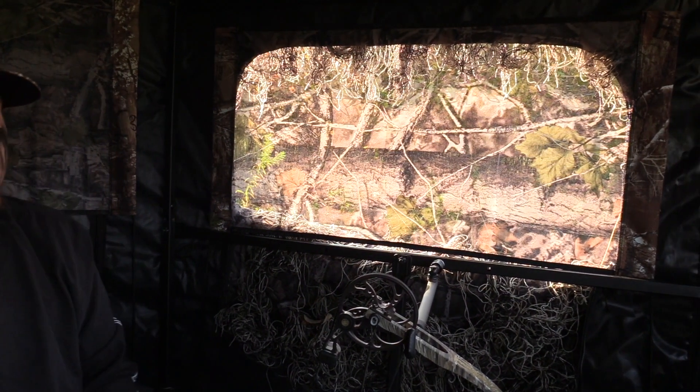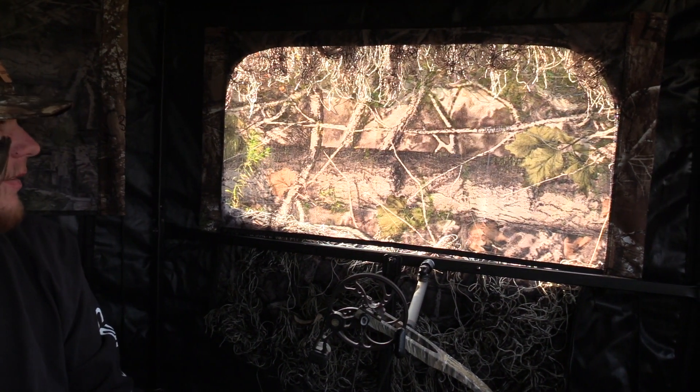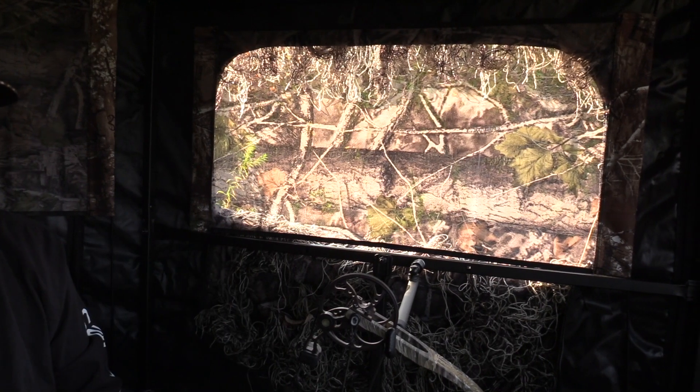One thing we did change about the blind is these deer came hard, probably 10 yards to your left. So we put this mesh window up, and we do think we're going to have to elevate this blind. They come in so close, eye level — it's tough. You live and you learn. We're not blind hunters, so this is all new to us. I'd rather be filming in a tree stand, but hopefully Hawk lets one fly so I can redeem myself.